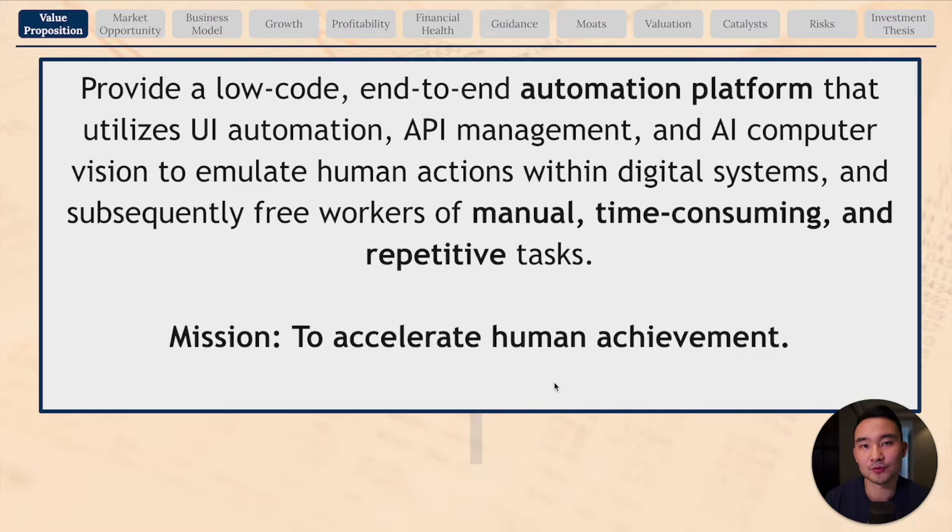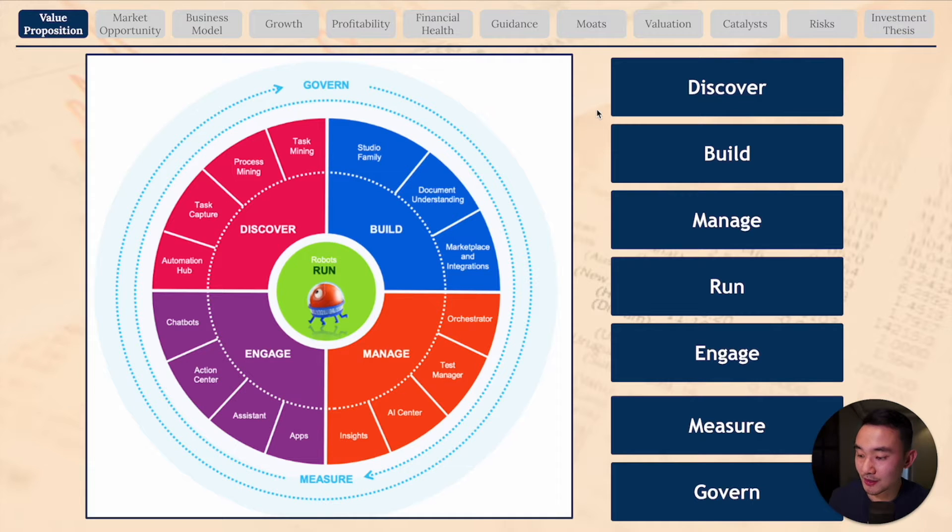Basically what UiPath does is help businesses automate some of the most repetitive, boring, and manual tasks. Here you can see seven modules that UiPath has, which creates the full suite of automation products to help businesses automate repetitive tasks. The goal is to deliver the fully automated enterprise, as they like to call it.